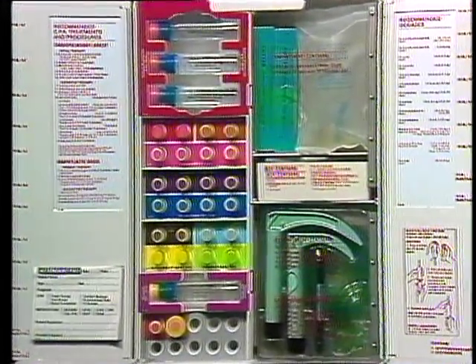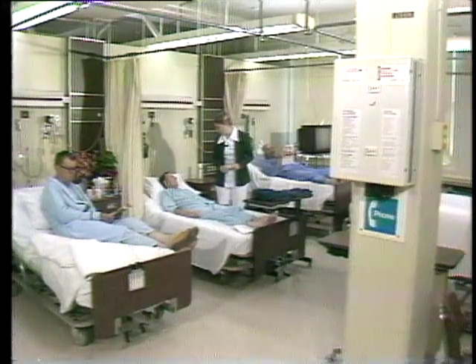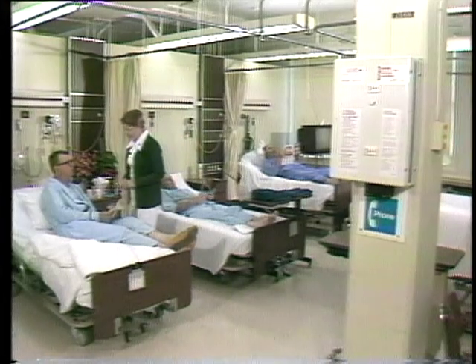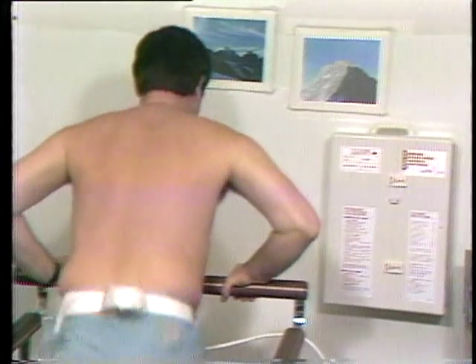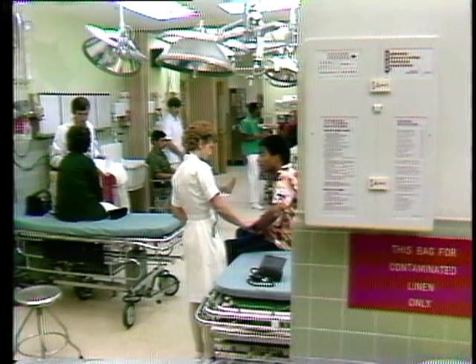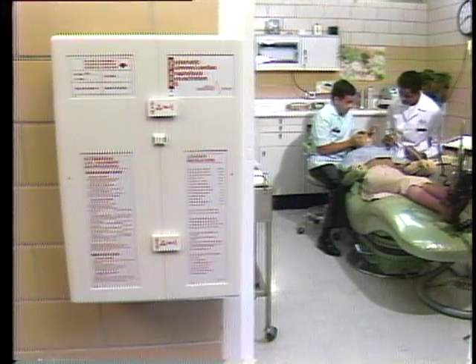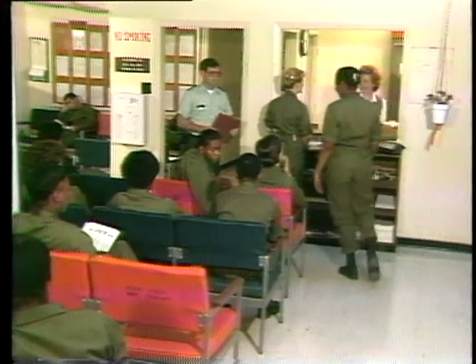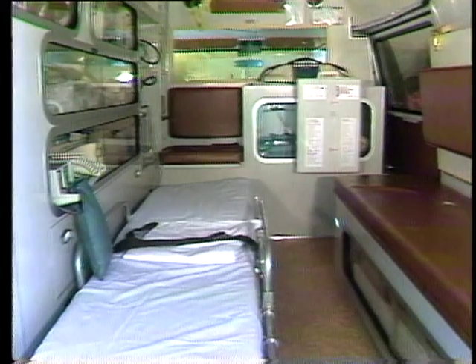The Surgeon General established a policy that a standard CPR kit be immediately available for use by qualified Army medical personnel within seconds of a cardiac arrest. The CPR kits will be used in such units as hospital wards, clinics where parenteral drugs are administered, clinics where exercise testing is conducted, emergency rooms, X-ray facilities, dental clinics, troop dispensaries, and ambulances.